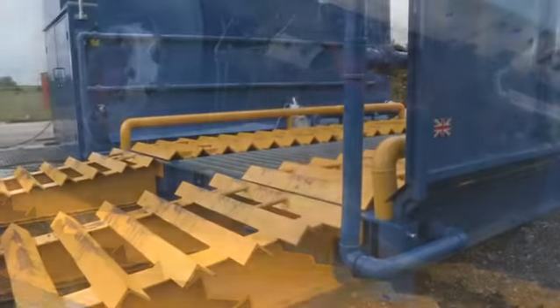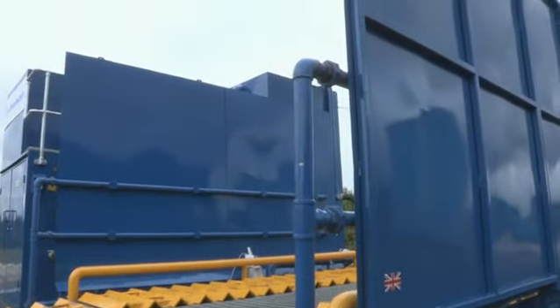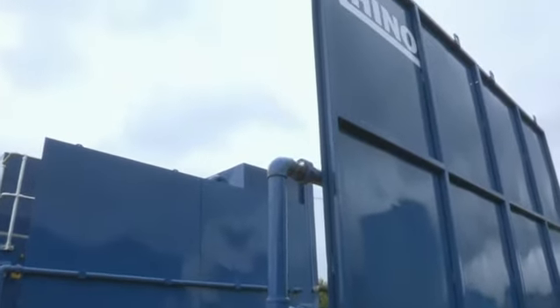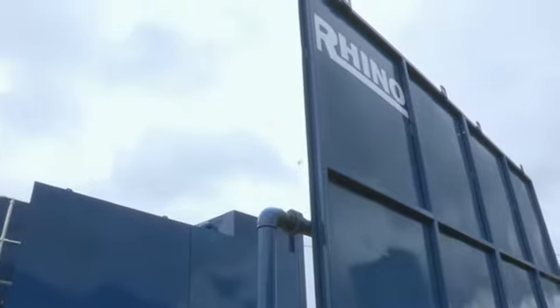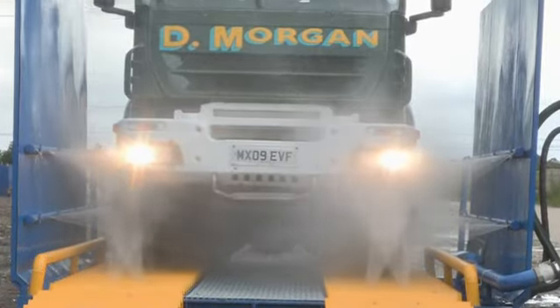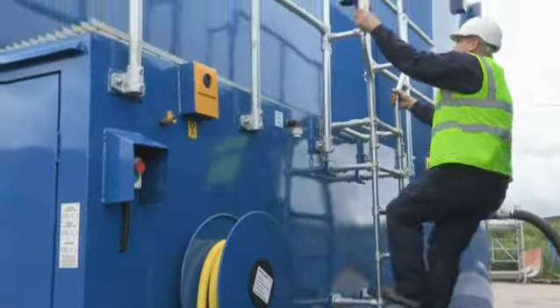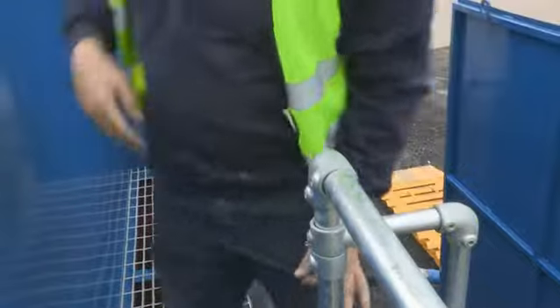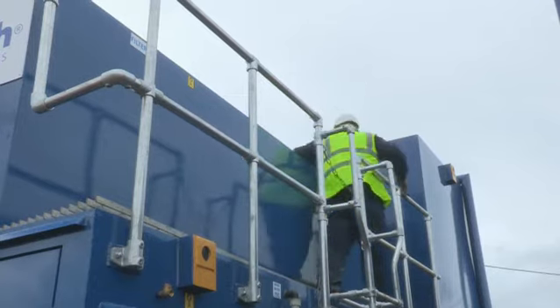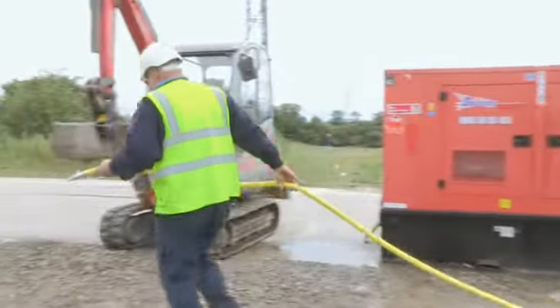The side screens are 2.5 meters high, making them the highest of any standard wheel washing system in production in the world. This helps maximize retention of increasingly precious water supplies. The integrated ladder and walkway provide easy and safe access to the tanks, and are again standard features.